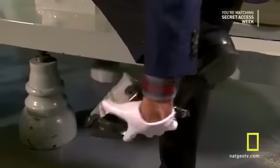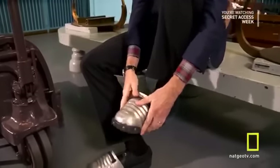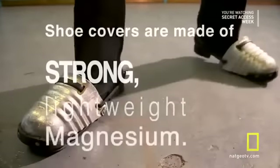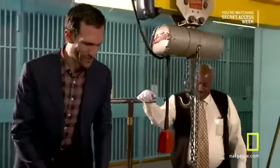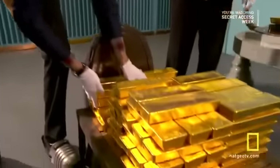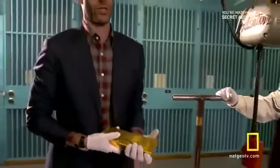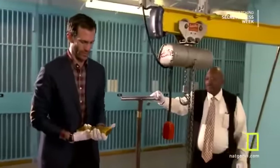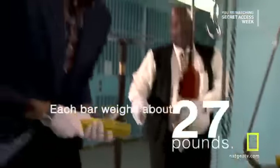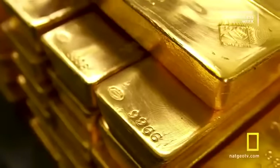What happens if you drop a bar like this on your feet? If you don't have protection on, you'll be in the hospital. So I'm about to pick up $640,000. That is a life-changing sum of money. It is so much heavier than you think it's going to be — gold is very dense. So whose gold are we handling right now? A country, a central bank.